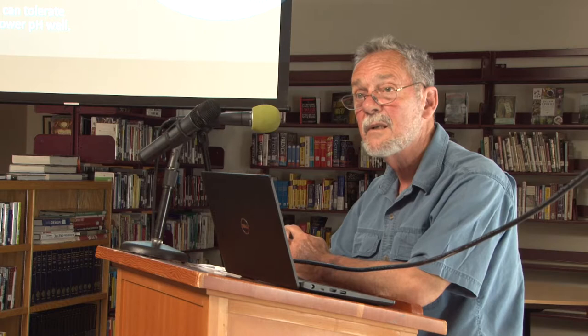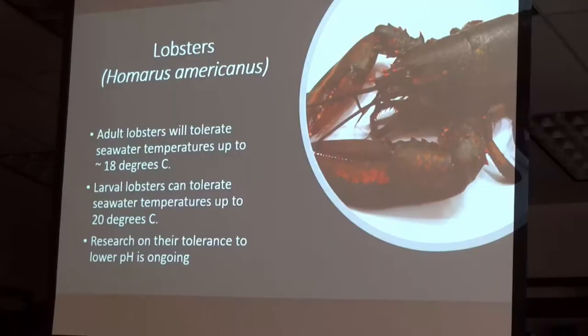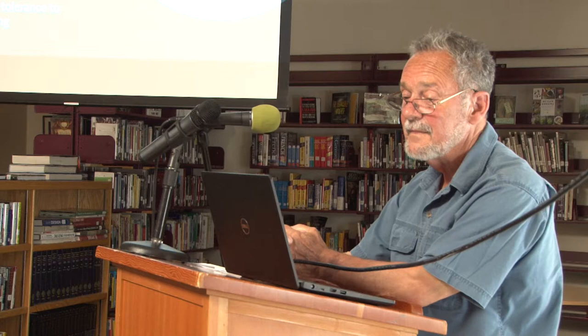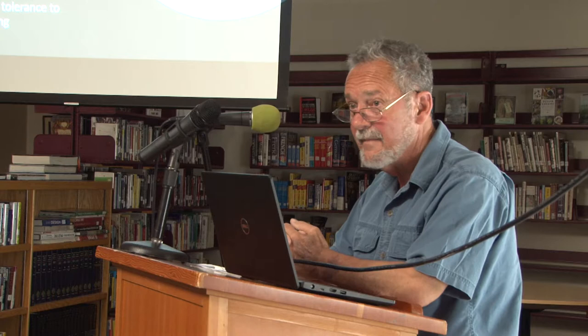Now for the real hurdle — the illustrious American lobster. Lobsters are pretty tough. They'll tolerate water temperatures up to about 18 degrees centigrade, that's about 64 degrees Fahrenheit. They do pretty well — they've got a lot of mileage. Larval lobsters can do a little better; they can prosper up to about 20 degrees centigrade before mortality skyrockets. Well, that's 68 degrees — pretty comfortable.